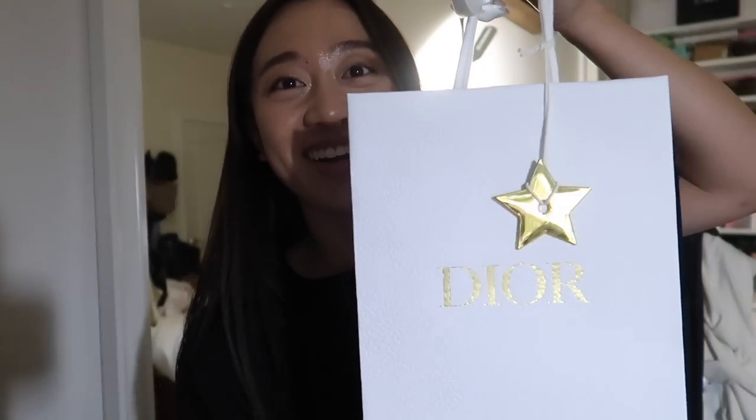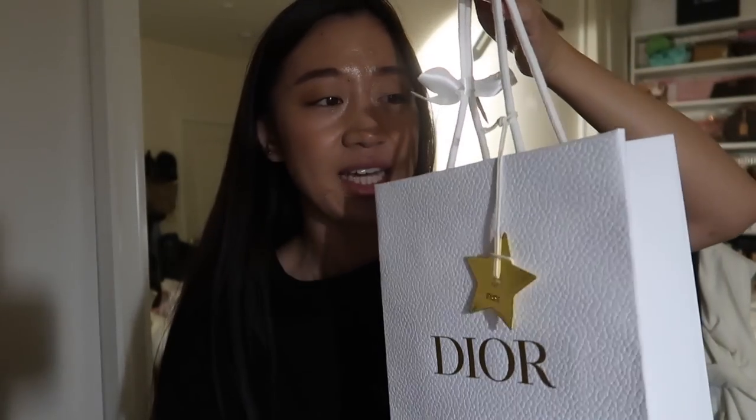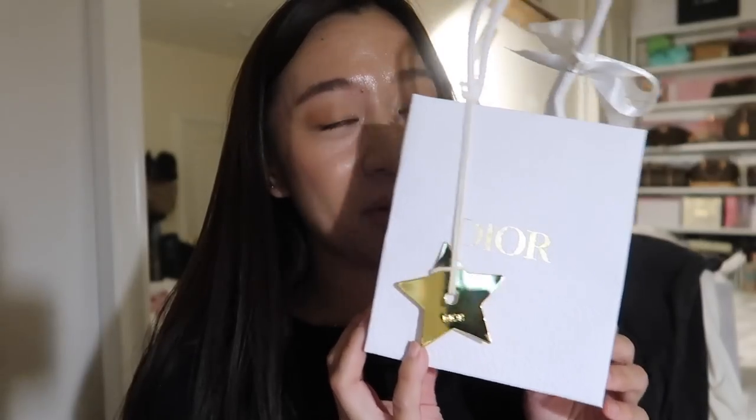Okay guys, we are finally back at home — it is 11:06. I had to wait to bring the Dior bag in. I left it in the trunk in my garage because my mom was there. It's a surprise that I got her. So I did end up getting her a gift. Look how cute — they still have the little stars and it's all wrapped up. I'm going to hide this in my closet until her birthday. But I actually did end up picking up something really small, so I thought I would just do a little unboxing.